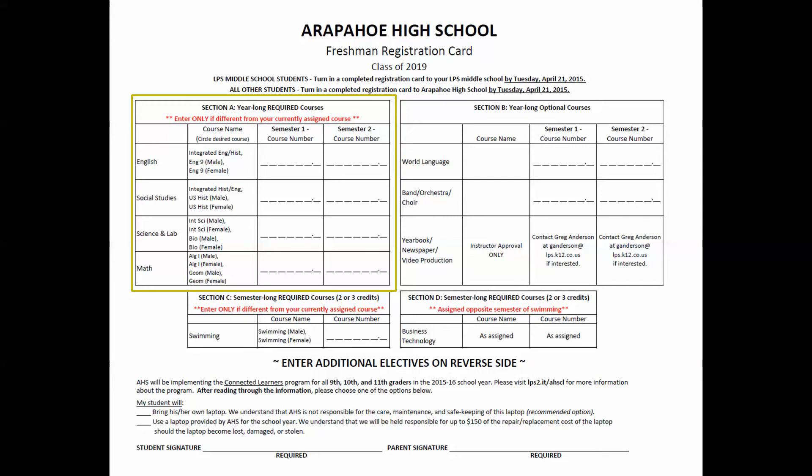If you took an honors placement test, you have been placed according to your test results. Honors placement is solely done by the appropriate department, and criteria are supplied by each department prior to the test.